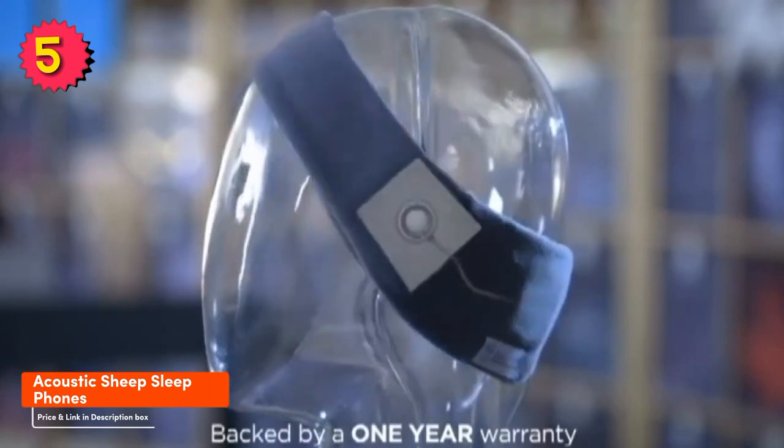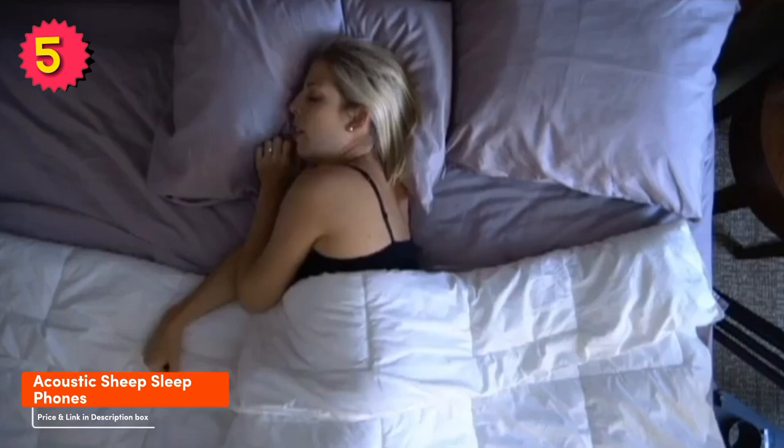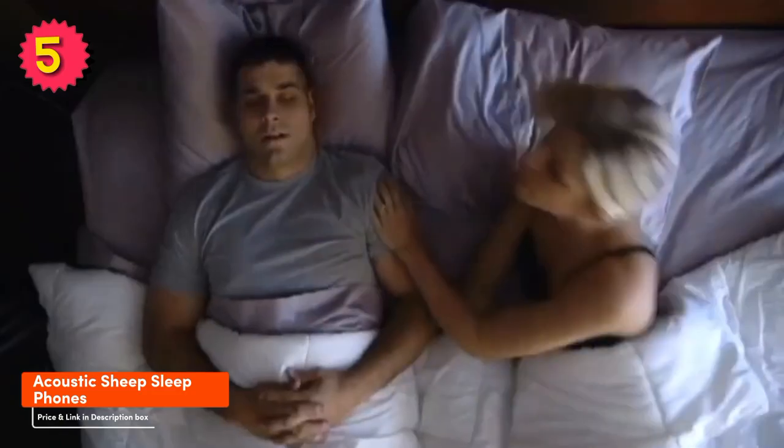Overall, the Acoustic Cheap Sleep Phones are a great option for people who are looking for a comfortable, wireless, and easy-to-use pillow speaker. They are perfect for listening to music, podcasts, or audiobooks while you sleep.